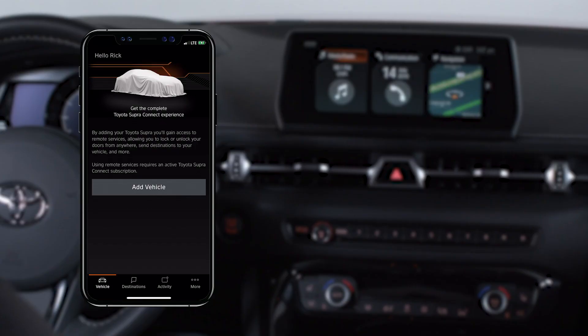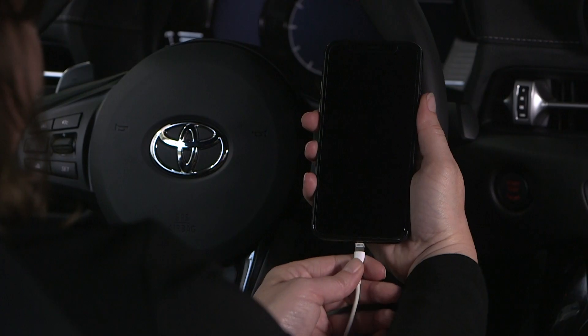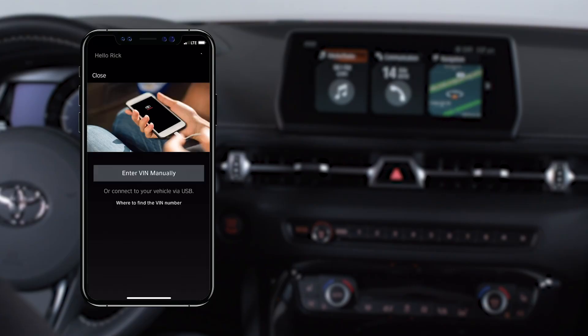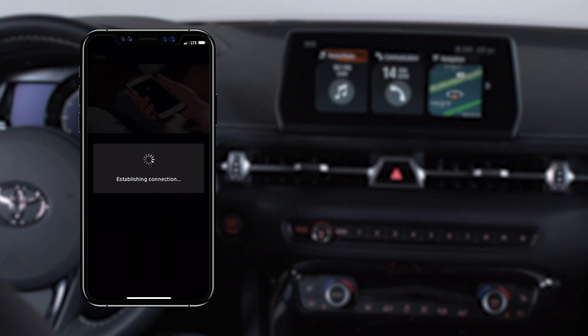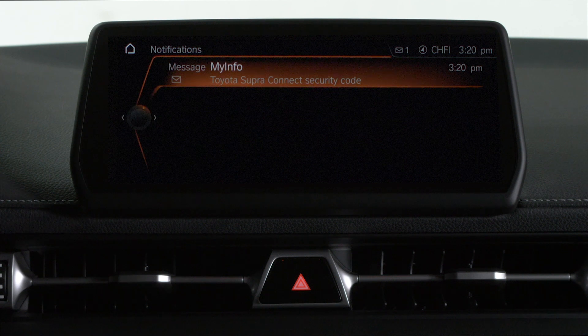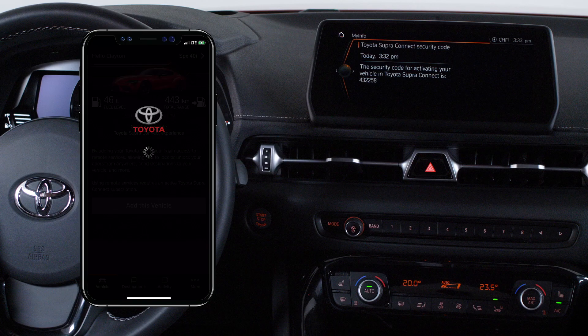Once registration is complete, there are two ways to enable remote services in your Supra. Connect your iPhone to the vehicle via a USB cable and the app will automatically detect the VIN. An authentication code will be sent to the vehicle. Once the code on the multimedia display matches up with the code seen on the screen, the registration process is complete.